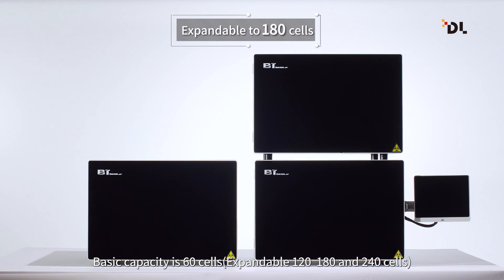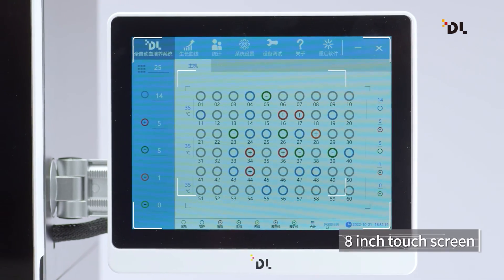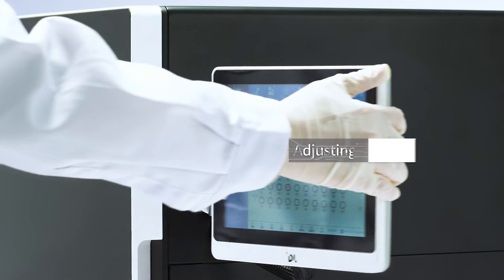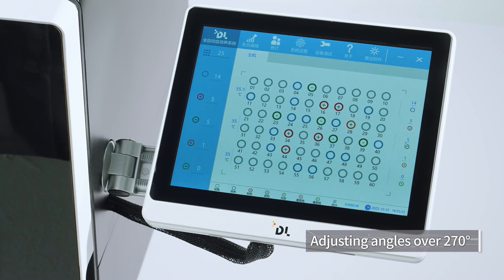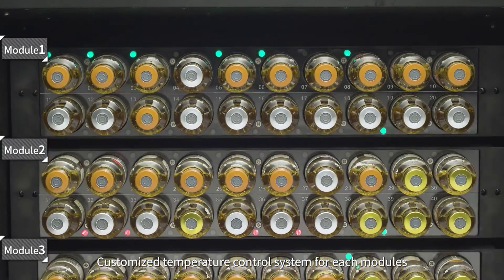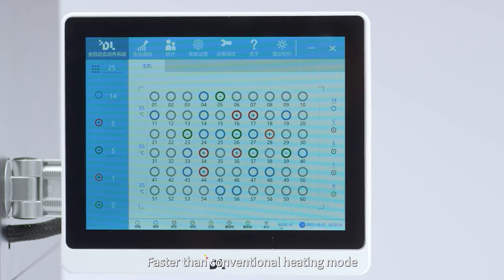24 cells can be expanded to 48 cells; 60 cells can be expanded to 120, 180, and 240 cells. The system is equipped with an eight-inch touchscreen adjustable over 270 degrees, meeting the needs of operators in different situations.